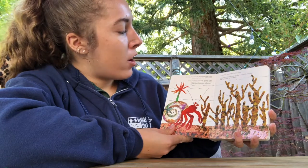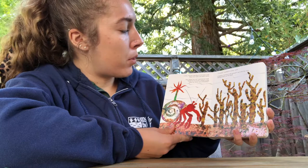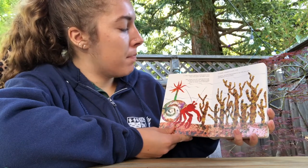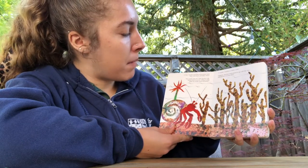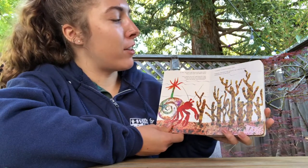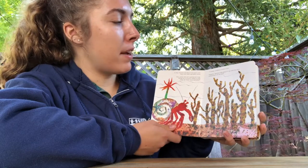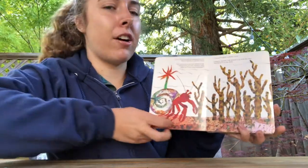In May, hermit crab discovered some coral. They were hard and didn't move. How pretty you are, said hermit crab. Would one of you be willing to help make my house more beautiful? I would, crackled a crusty coral. Gingerly, hermit crab picked it up with his claw and placed it on his shell.